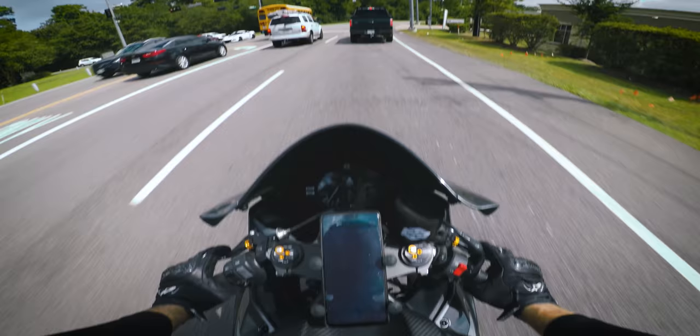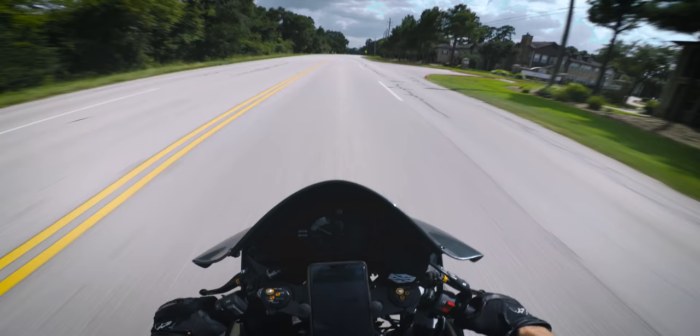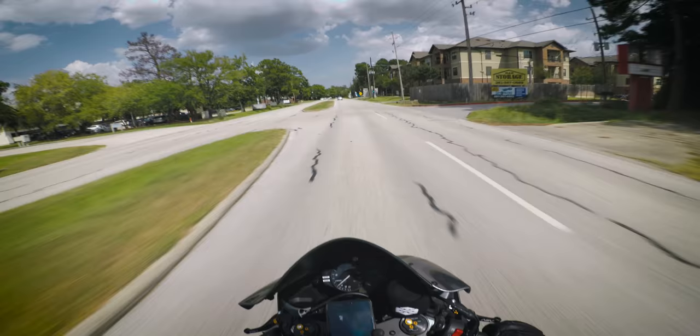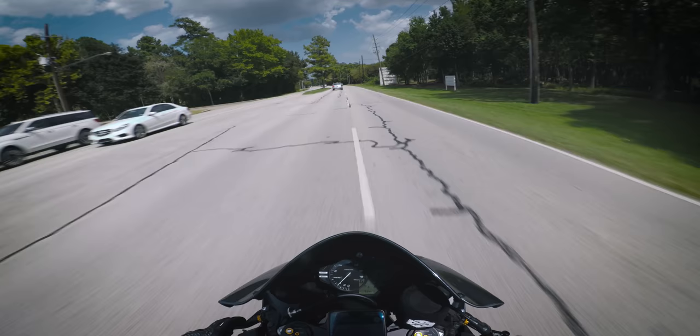The last mod I did on here this past week was the wheels. That was the last thing I wanted to do to complete the look of the bike, and I'm thrilled about it. I wanted to do it a long time ago and finally got around to it. I'm kind of glad I didn't do it until after I had completed the sale of the bike, because I'm not so sure I would have been able to sell it after seeing it like this. It looks so good.